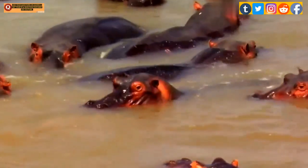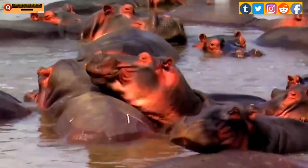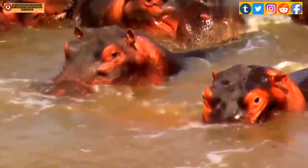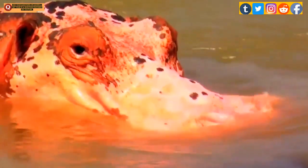Both pigments absorb ultraviolet radiation, while the red pigment also acts as an antibiotic — because of which even large wounds don't seem to get infected, despite the filthy water wild hippos sometimes live in.